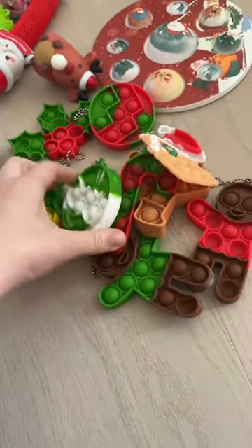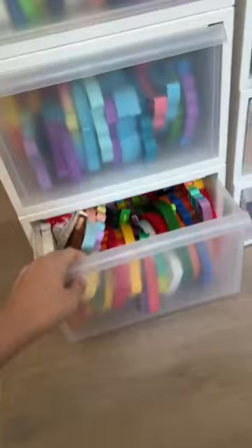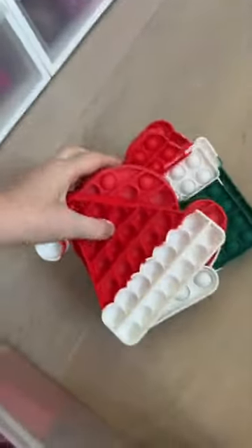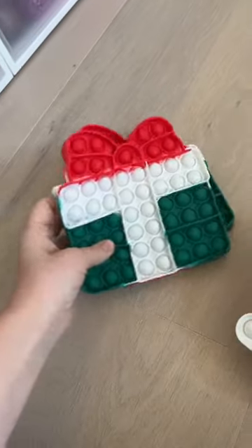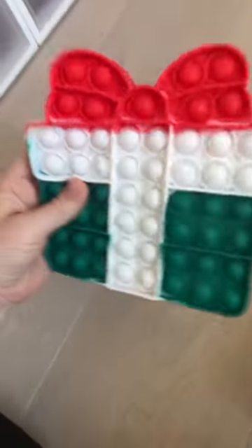Let me know if I should make a fidget toy Christmas tree with all of these ornaments. Full-size poppets next. I like to categorize my poppets together, so this is the Christmas section. Sixteen. Seventeen. Eighteen. I'll only count one of these because I don't count exact duplicates. So this will be nineteen.